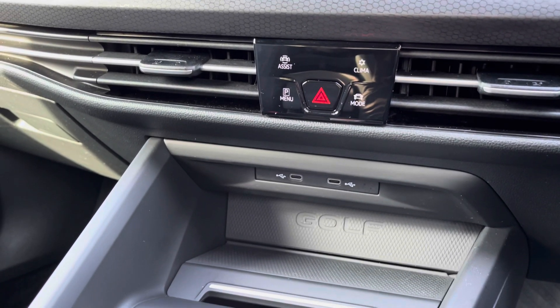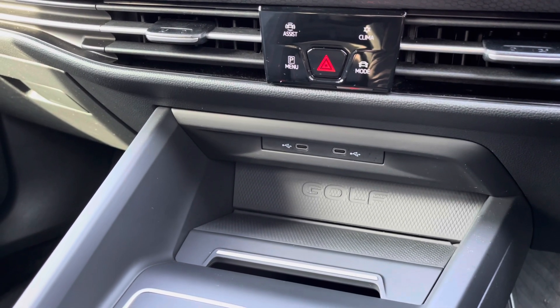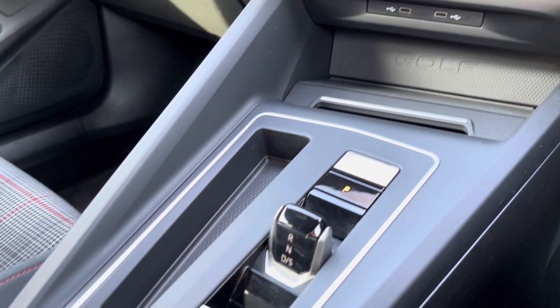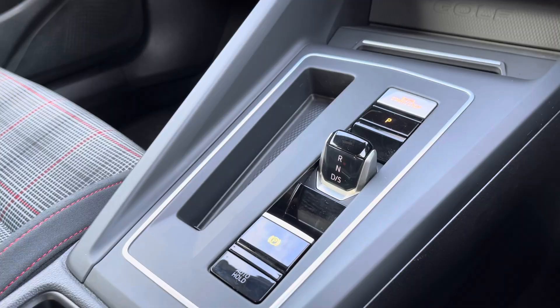Moving a little further down the cabin, you've got a couple of USB ports as well as wireless phone charging, so you can charge multiple devices on the move. This vehicle comes with two years warranty and two years roadside assistance, as well as much more. If you need any more information, please call us on 01270 864 452 or enquire online now.